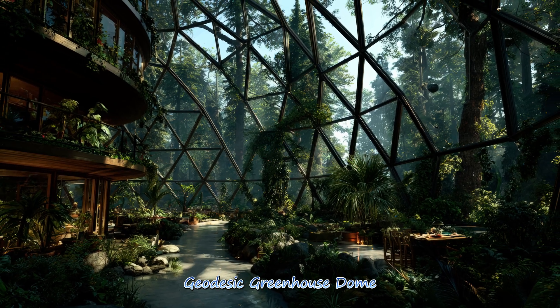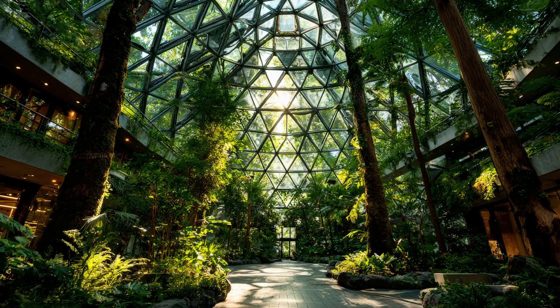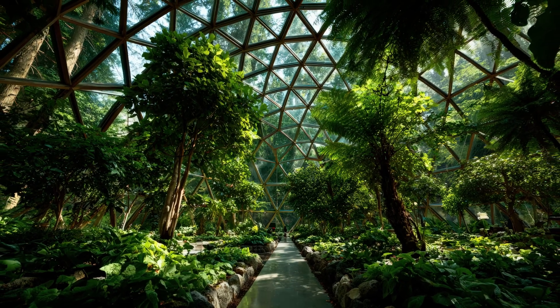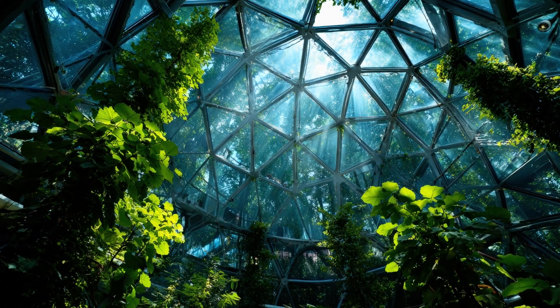A geodesic greenhouse dome creates the perfect environment for year-round growing, using optimal sun capture and improved temperature retention. Its geometry supports superior plant health and exceptional structural strength, ideal for sustainable gardening.